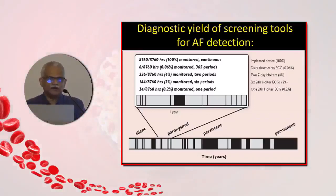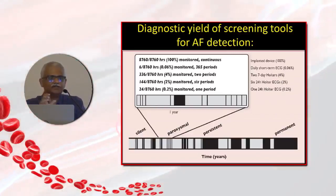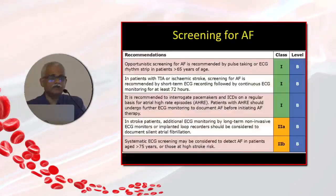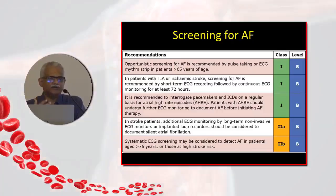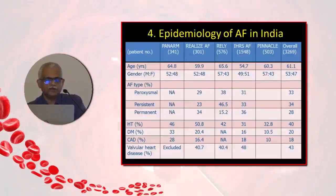Implantable loop recorders have a higher yield because they can be kept for as long as one and a half years. Implanted devices — pacemakers and defibrillators — have a 100% yield as they monitor arrhythmia continuously. It is recommended that everybody above 65 years of age coming to a clinic should have opportunistic screening by ECG. Those with TIA or ischemic stroke should have at least 72-hour monitoring, and those with implanted devices should always be screened.